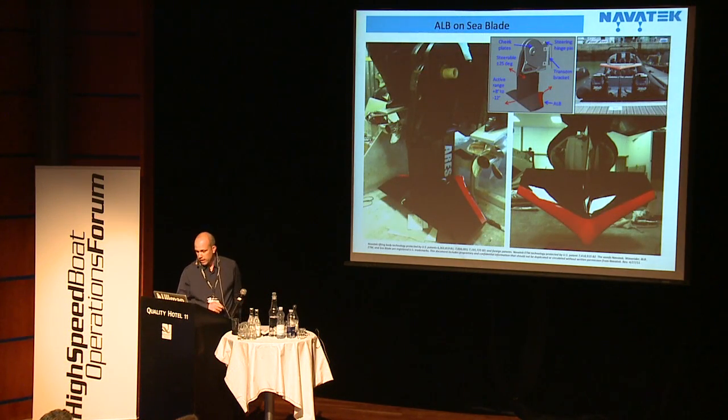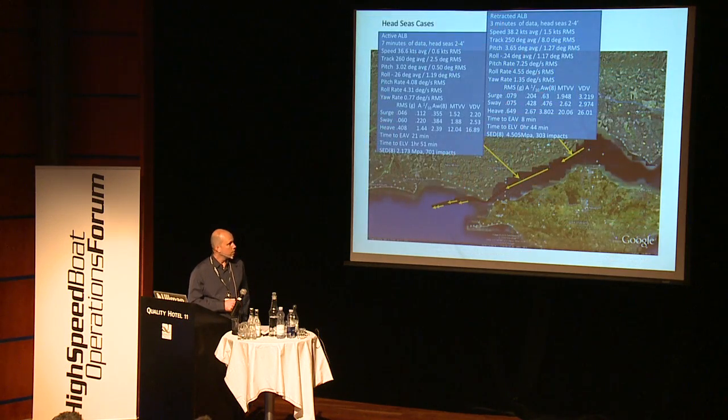This is the Sea Blade after the last HSBO Forum, with the ALB that we installed on that boat. It was designed to look a little more commercial. The big difference with this one is it's steerable — it replaced the center Verado, was physically linked with a tie bar to those two engines, and so it steers with the engines.